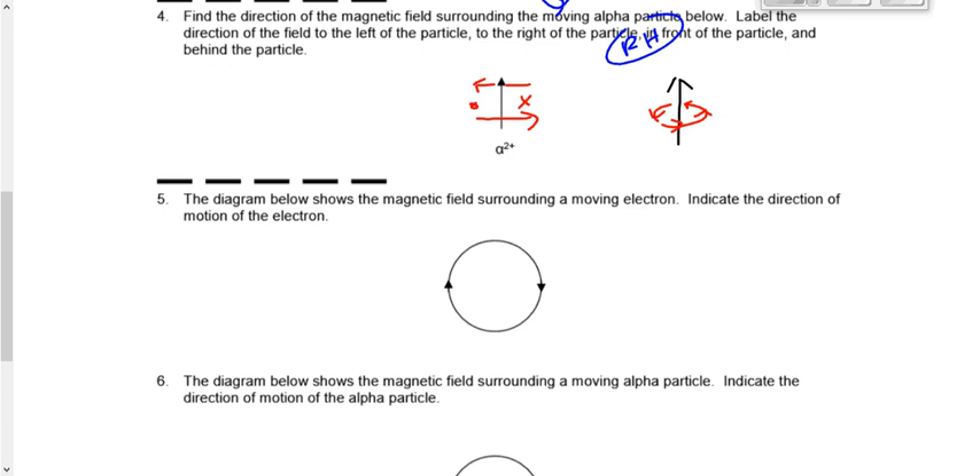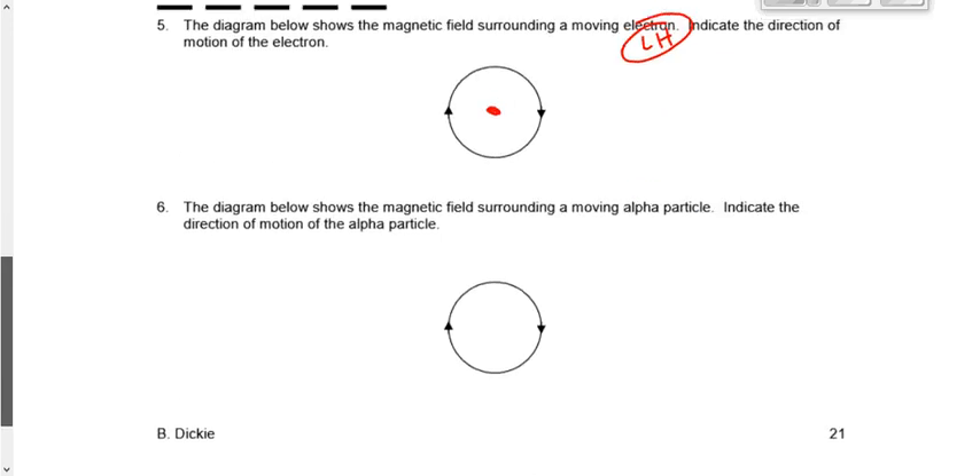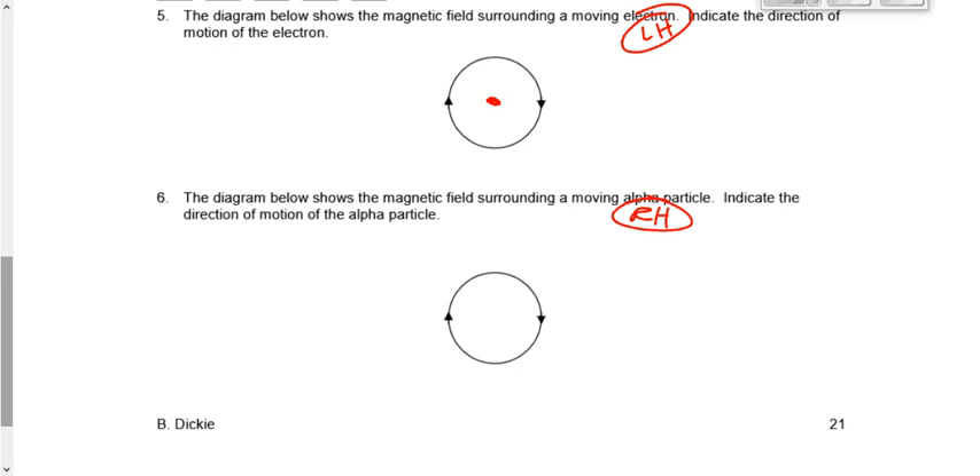Number five shows the magnetic field surrounding a moving electron — negative particle, left hand rule. This time we're given the field direction and need to find the direction of motion. The field is clockwise, so we work backwards: the only way my left thumb can point if my fingers go clockwise is out of the page. Number six: moving alpha particle, right hand rule. Fingers point clockwise, so my right thumb must automatically point into the page — represented by an X.